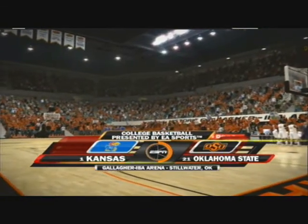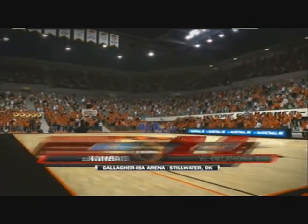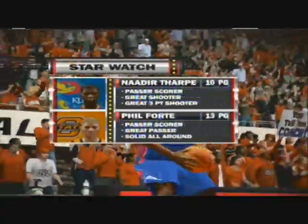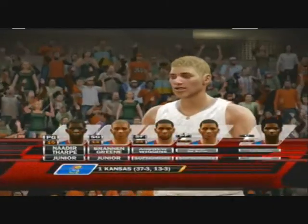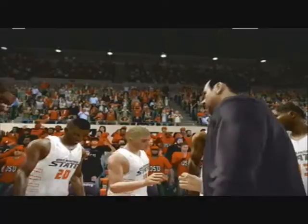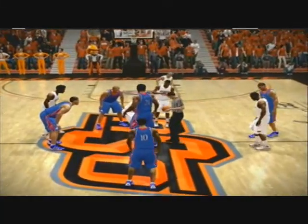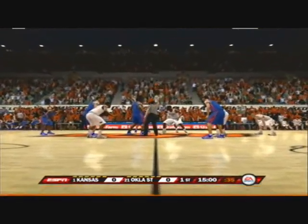Welcome to tonight's game — it promises to be a good one between the Kansas Jayhawks and the Oklahoma State Cowboys. Here we have our two players who are the focus of our star watch for today's game. Here's our starting lineup — keep your eyes on these two squad forwards, Brad. They're both very talented and you can expect to see them go at each other all game long. Buckle up folks, here we go.